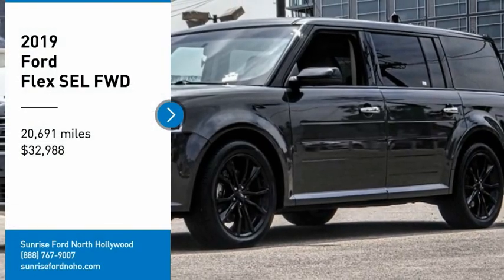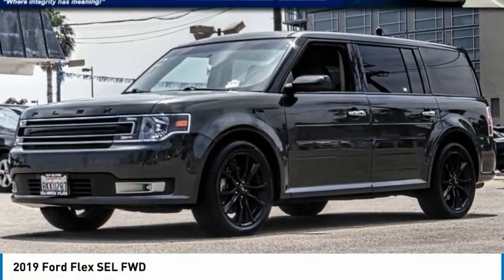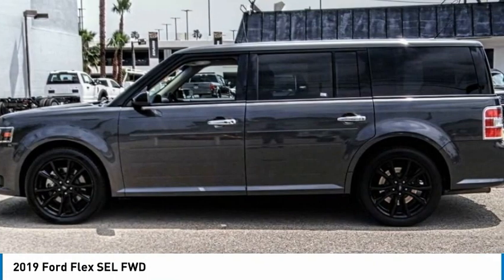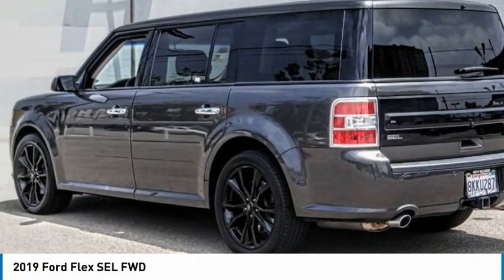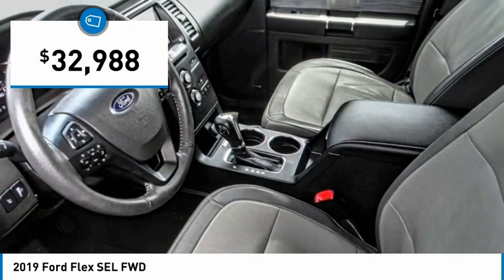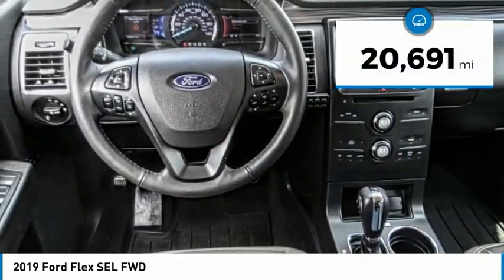Make a great choice today with the 2019 Flex. Flex isn't just exciting to look at, it's exciting to drive. It hunkers down, puts a limit on lean, and is priced below $35,000. This vehicle has less than 25,000 miles.